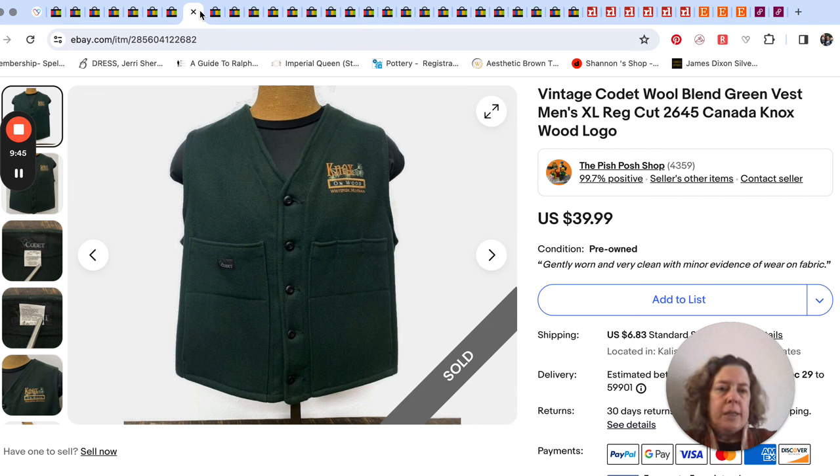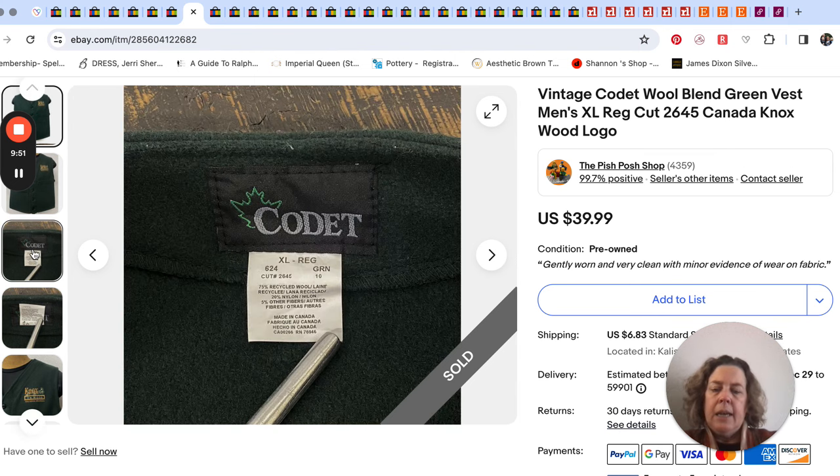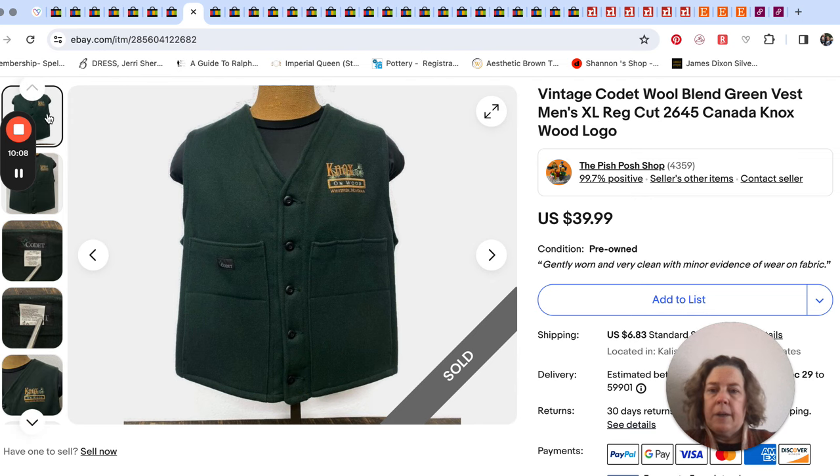Codette wool — Mr. Pish Posh picked up this vest, I think on a recent Goodwill trip. We hesitated because we'd had a Codette shirt that took a really long time to sell. It was camo and just took forever; we finally dropped the price enough and it sold. This vest was very cool looking but it was personalized with a big logo from a Canadian wood company. We decided to go for it anyway and Mr. Pish Posh got it listed — it sold fairly quickly for $30.